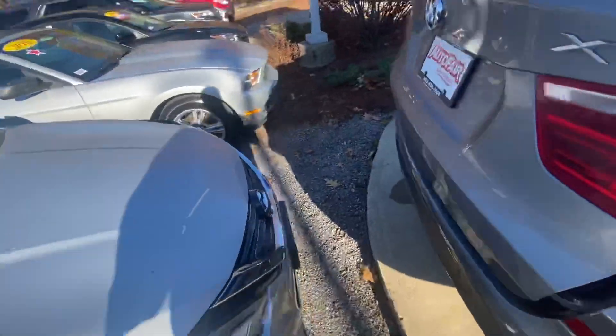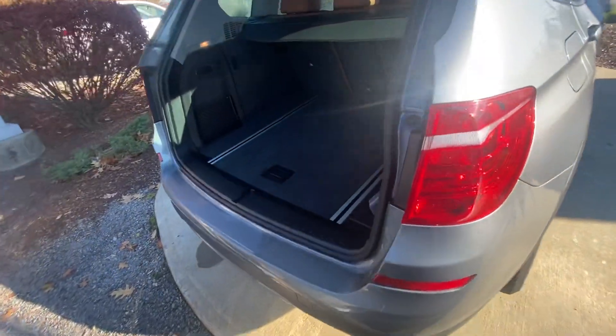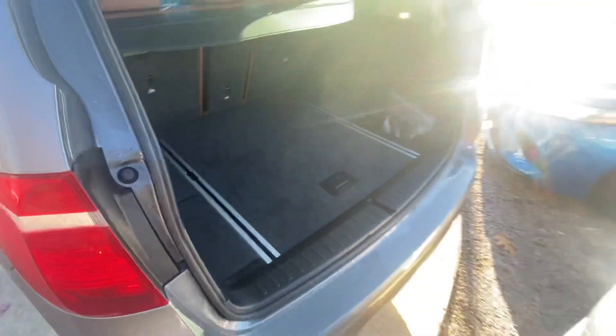Let's bring you over to the trunk space. You've got your automatic tailgate, plenty of space down here. The seats do fold down in a 60/40 split for some extra space.